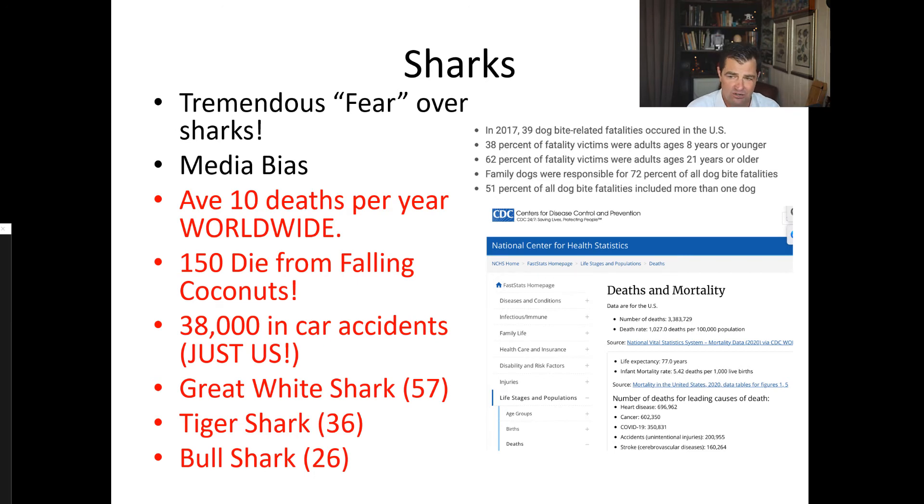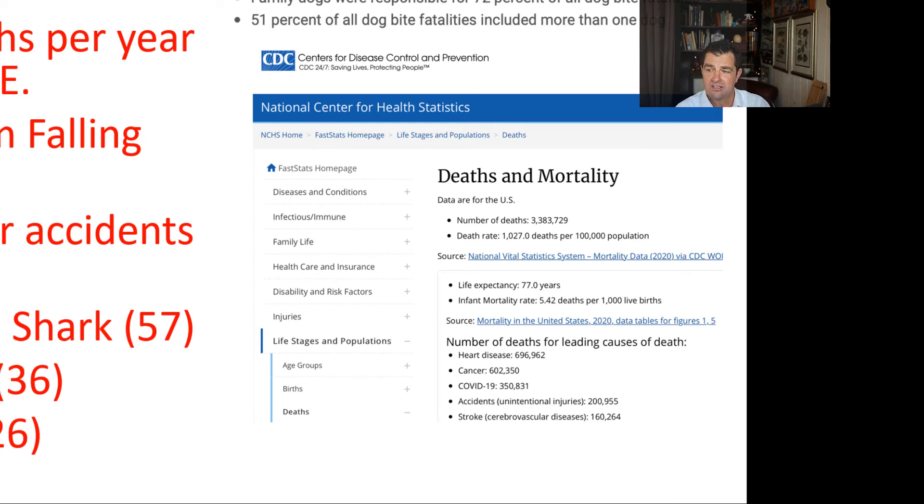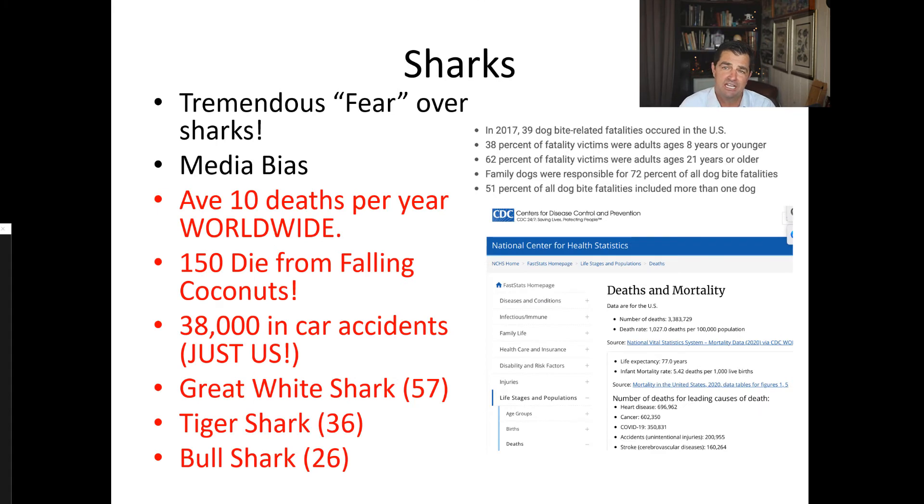Apparently around 150 people die every year from coconuts falling on their head — that's actually from the University of Florida. But car accidents: 38,000 people die every year just in the US. You can get that data by going to the CDC's National Center for Health Statistics, where all the collective data on how many people died in different categories is broken down.